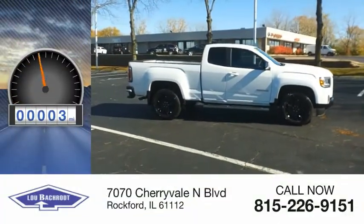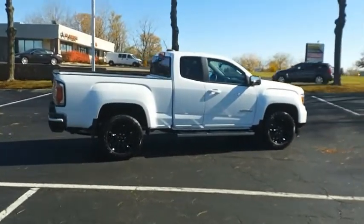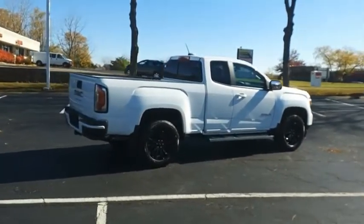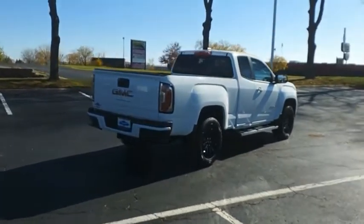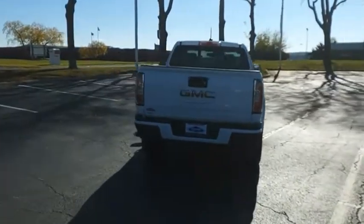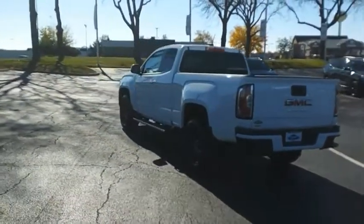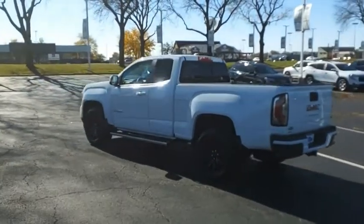This vehicle has less than 100 miles. With one of the most powerful standard four-cylinder engines in the class, the Canyon lets you enjoy 18-city, 25-highway EPA-estimated MPG and is engineered to absorb the bumps, handle the curves, supply superb traction, and provide seating for five. Come take a test drive today.